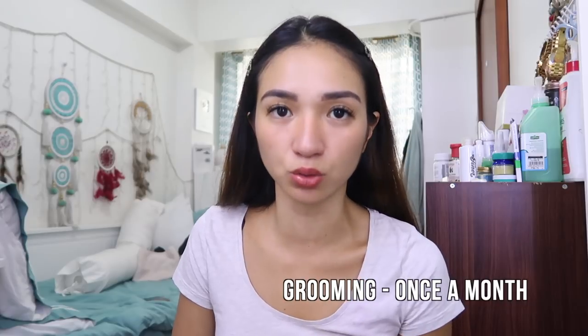Moving on to bathing and grooming. Contrary to popular belief, long-haired dogs don't need to be bathed constantly — the vet actually advises against it. Bathing too frequently removes the natural oils from the dog's coat, which strips nutrients from their hair. So as much as possible, I only send them for professional grooming once a month — which includes bath, haircut, ear cleaning, nail trimming, and teeth brushing. For Amaya especially, the hair near her face needs to be trimmed because it pokes her eyes.